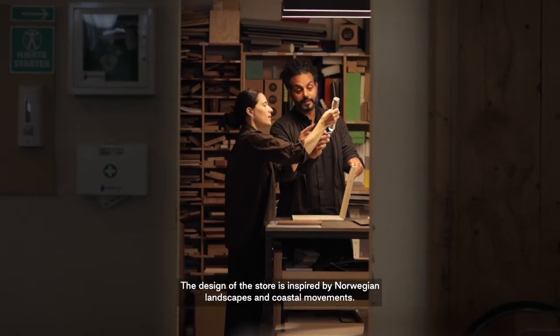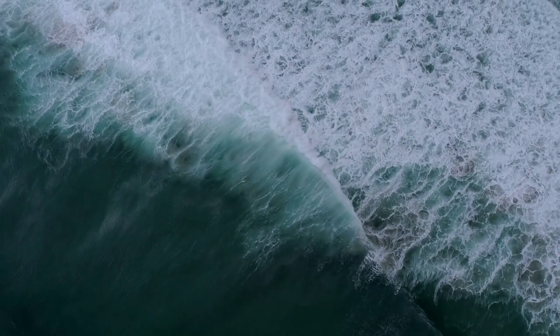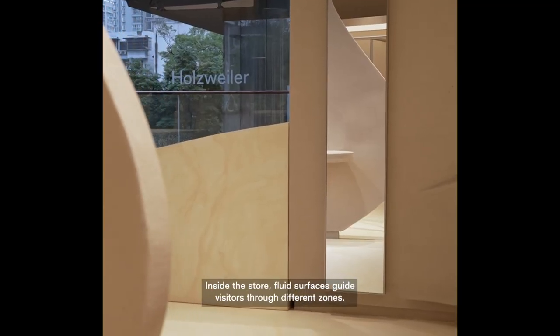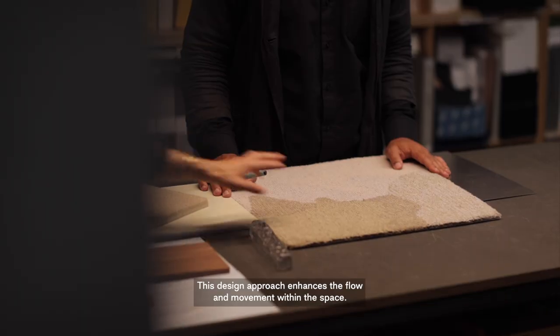The design of the store is inspired by Norwegian landscapes and coastal movements. Inside the store, fluid surfaces guide visitors through different zones. This design approach enhances the flow and movement within the space.